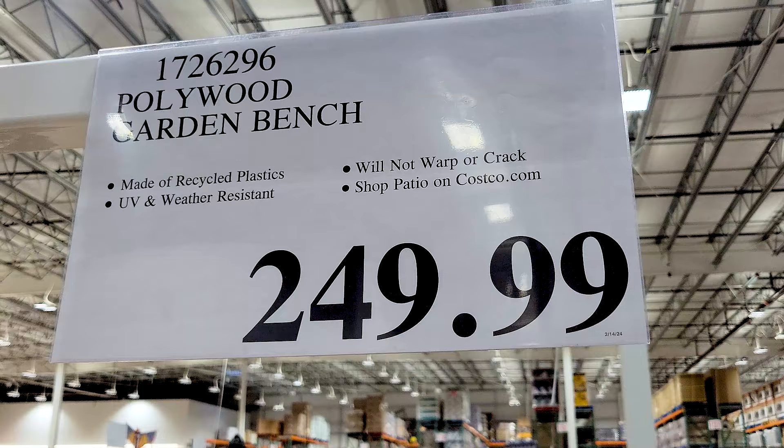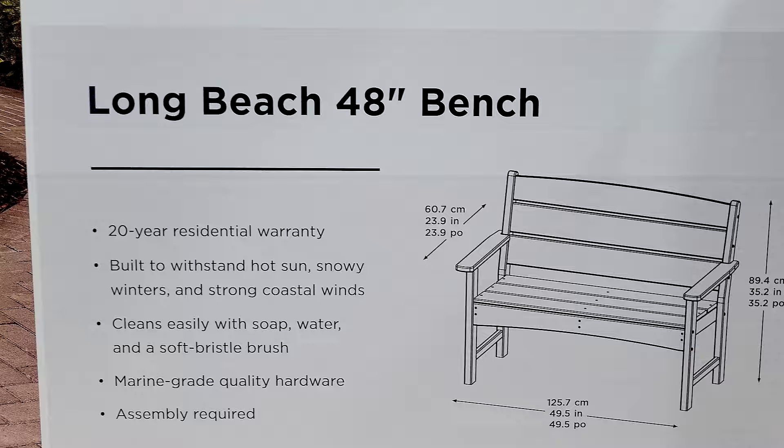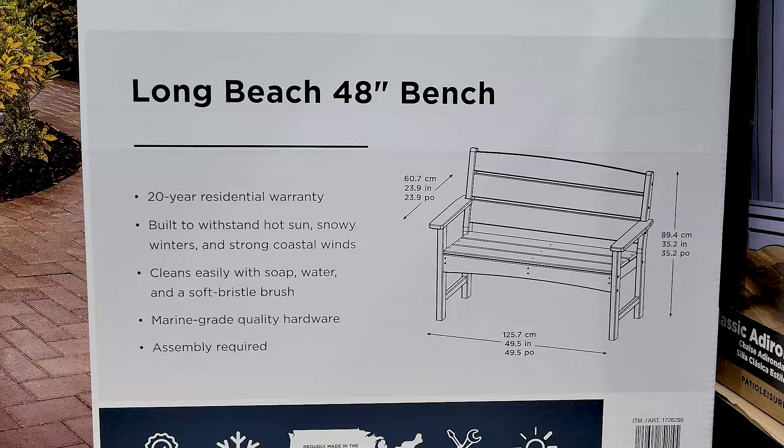This bench they had is really nice — honestly the quality is really nice. If you look at all the specs and claims it makes, it would probably be a good investment. It's supposed to withstand a lot of different conditions and claims it won't warp, so if that's true, it's a pretty good investment for a bench.